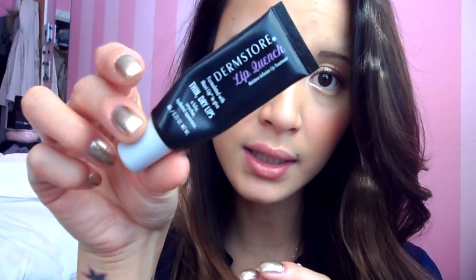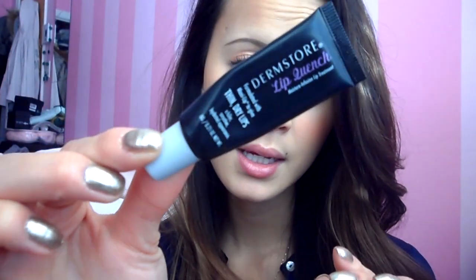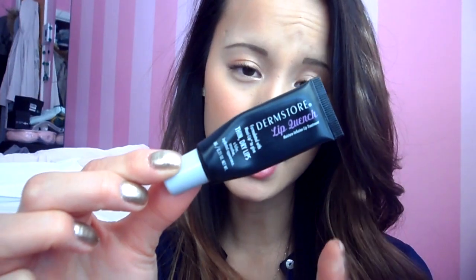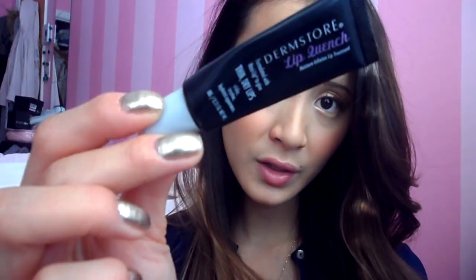For lip moisturizer, whenever my lips feel very chapped and cracked, I use my Dermstore Lip Quench, which I got in one of my subscription services. I am totally in love with this — I've tried many lip balms and none of them are comparable to this. I find that it's really thick, lasts a really long time on your lips, and it's extra hydrating. It comes out like a little pinky tint. It's really, really good.